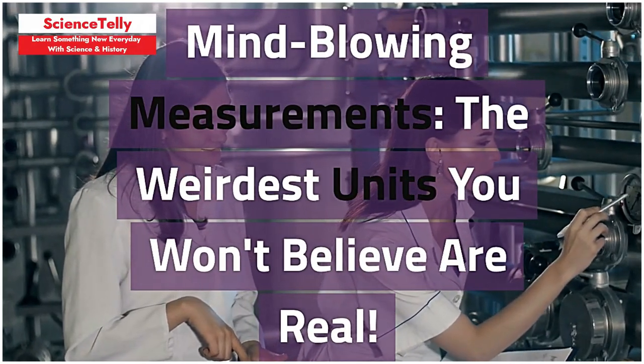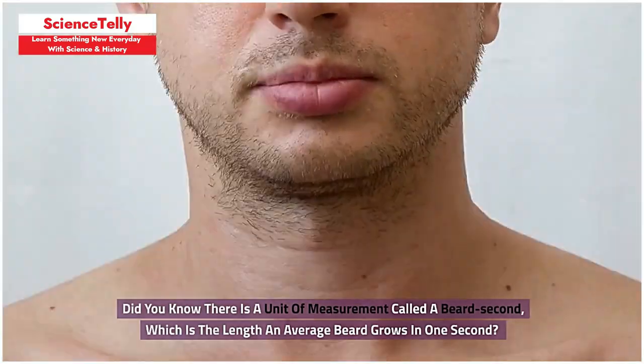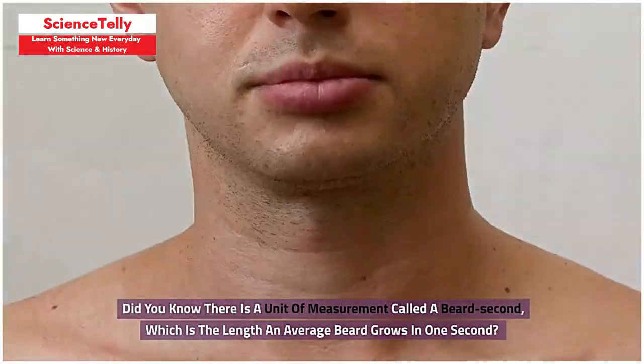Mind-blowing measurements — the weirdest units you won't believe are real. Did you know there is a unit of measurement called a beard second, which is the length an average beard grows in one second?